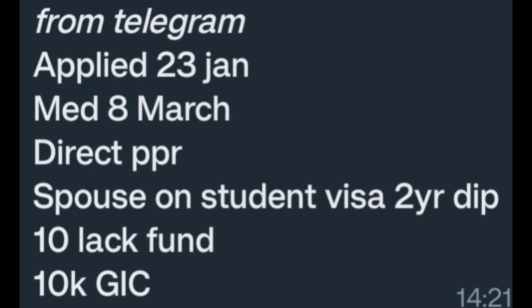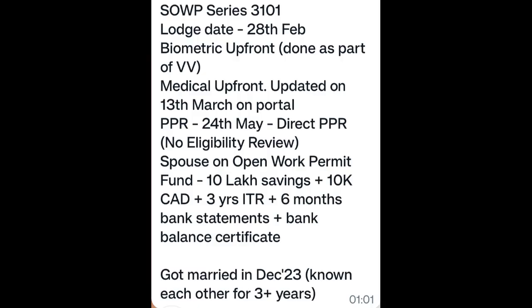SWP series W3101. Lodge date 28 Feb, biometric updated, medical upfront updated on 13 March on portal, PPR 24 May — direct PPR, no eligibility review. Spouse on open work permit. Fund 10 lakh savings plus 10k Canadian. IT experience 3 years plus six months, six-month bank statement plus bank balance certificate. Got married in December 2023, known each other for three years plus. Congratulations!